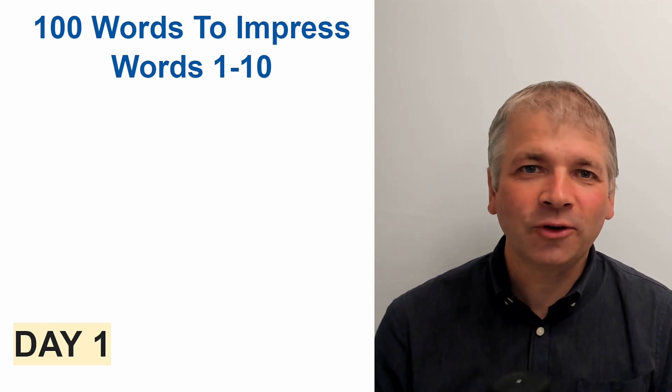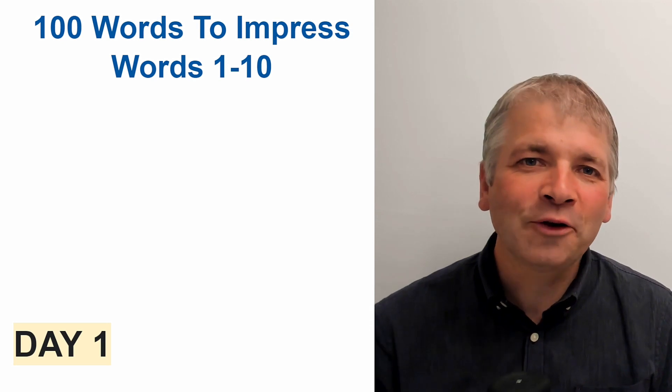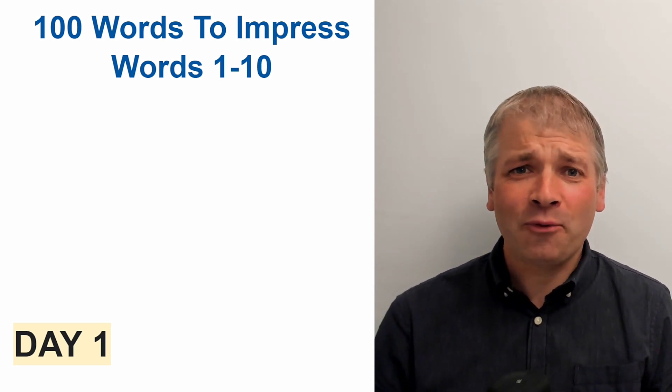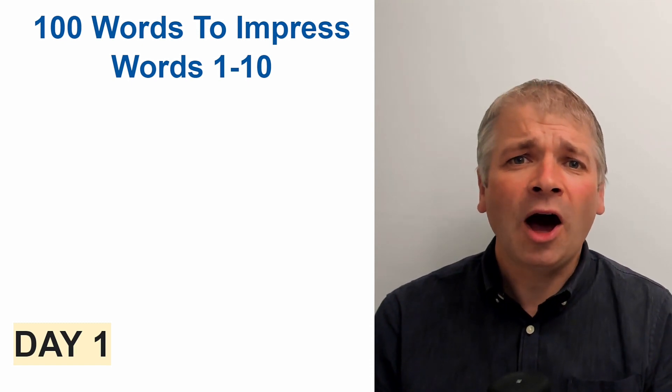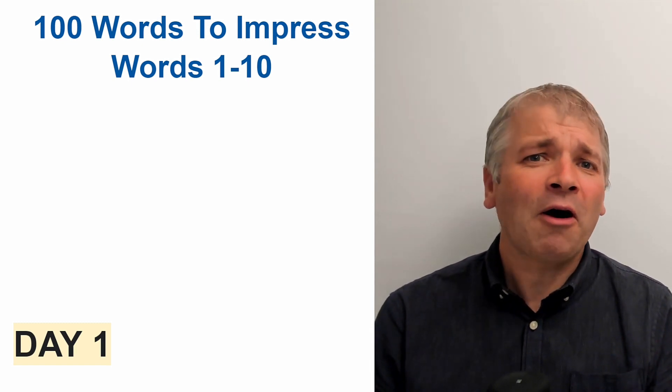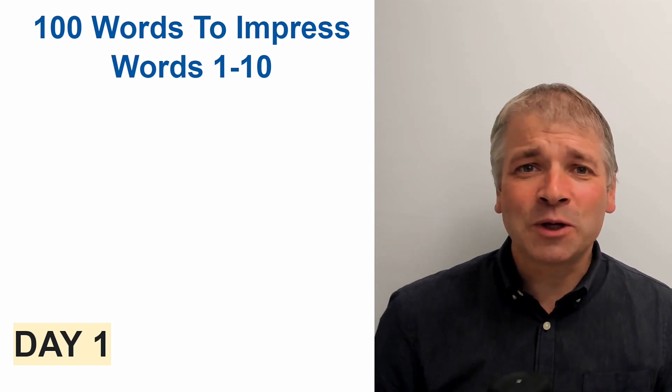Hello and welcome to day one of our new series, 100 Words to Impress. I'm going to teach you a hundred new words that are advanced English, which will impress people if you use them.